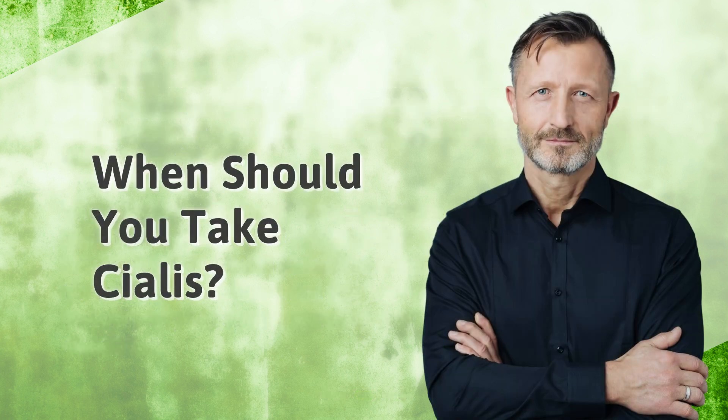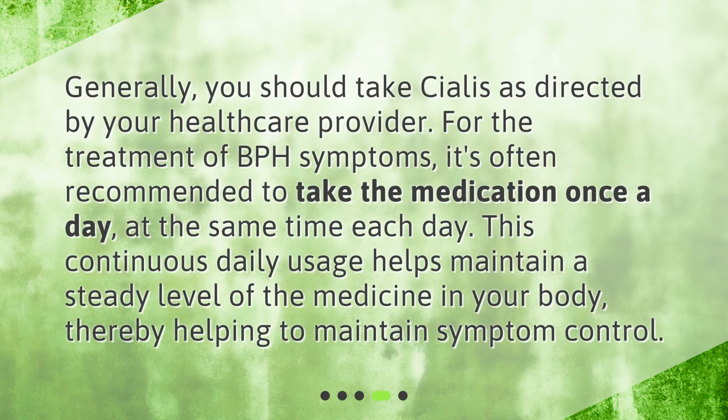When should you take Cialis? Generally, you should take Cialis as directed by your healthcare provider. For the treatment of BPH symptoms, it's often recommended to take the medication once a day, at the same time each day. This continuous daily usage helps maintain a steady level of the medicine in your body, thereby helping to maintain symptom control.